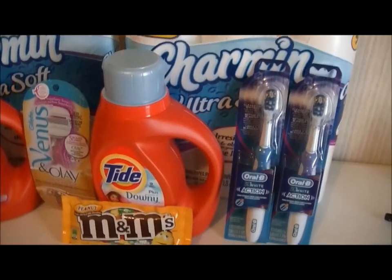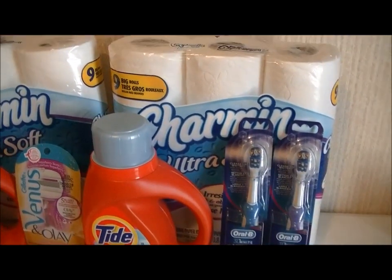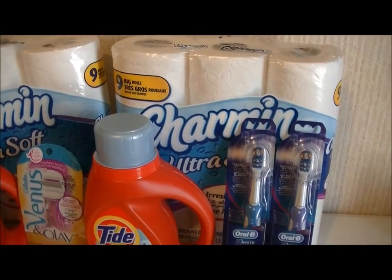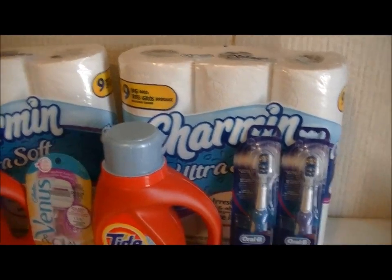The subtotal was $23.86. After the coupons and Extra Care Bucks it came down to $17.36, which works out to about $4.34 per item. Then I also got the Oral-B toothbrushes.